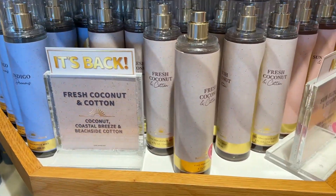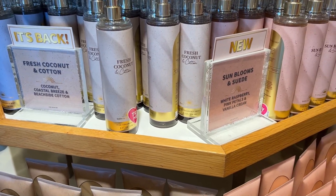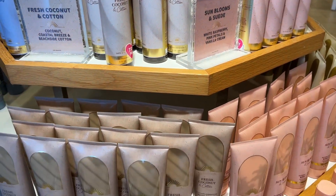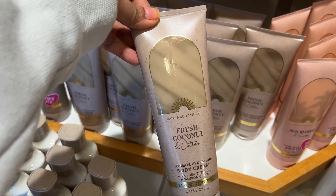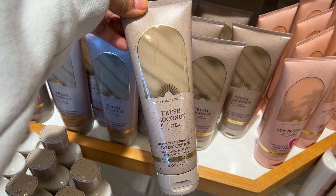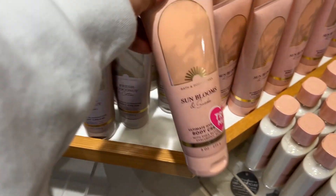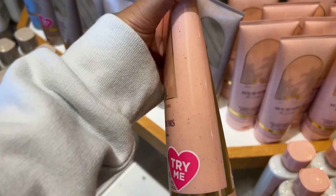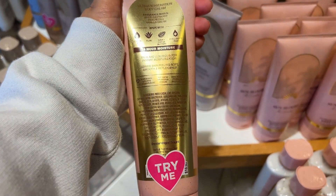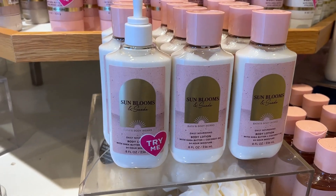This was Fresh Coconut and Cotton — it smells like coconut, breezy and beachy. Really pretty new packaging with a matte texture. And look at this soft pink — Sun Blossom — with fragrance notes of white raspberry, pink petals, and vanilla cream.